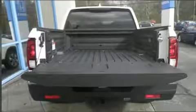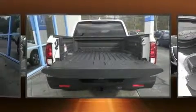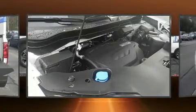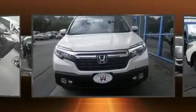Top features include front fog lights, leather upholstery, variably intermittent wipers, a built-in garage door transmitter, a trailer hitch, a bed liner, and power seats.